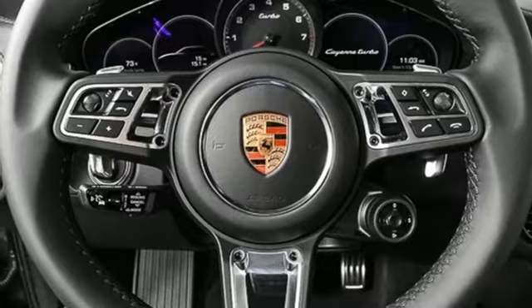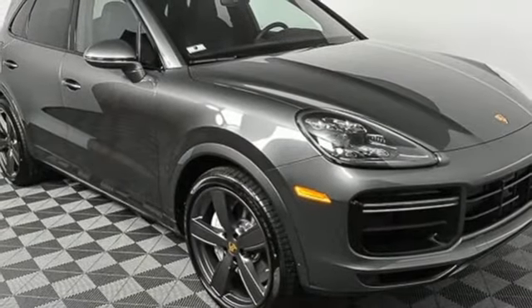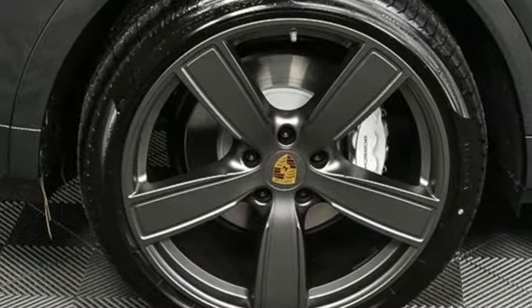Heated steering wheel, configurable instrument gauges, external memory control, doors and push button start proximity key, heated and ventilated rear seats, auto dimming rear view mirror, and automatic transmission.